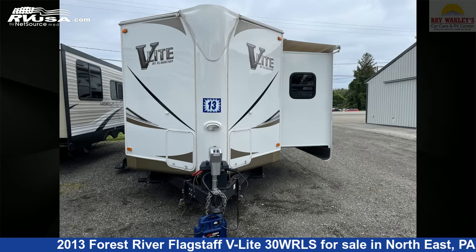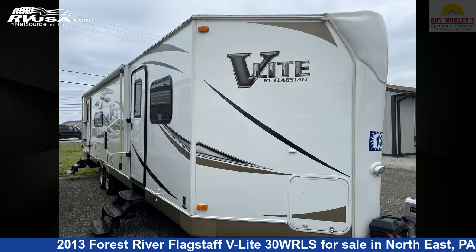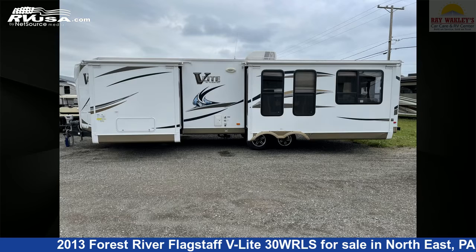This 2013 Forest River Flagstaff V-Lite 30WRLS is a travel trailer RV. It is located in Northeast, Pennsylvania, 16428, and is offered for sale by Ray Wackley's RV Center.